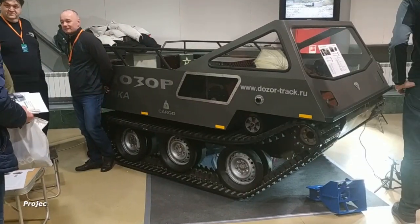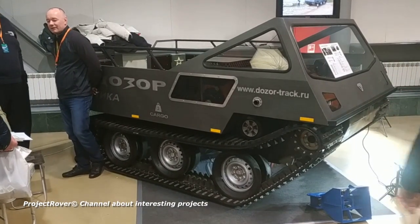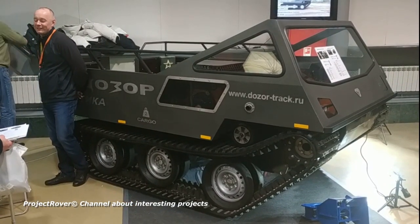The curb weight of the all-terrain vehicle is 960 kilograms, and the carrying capacity reaches 2 tons. Another 3 tons can be towed on a trailer. The steel body can accommodate up to 8 people.